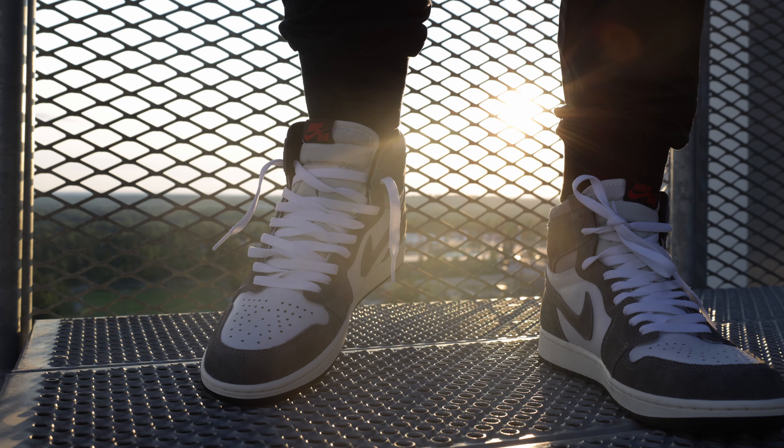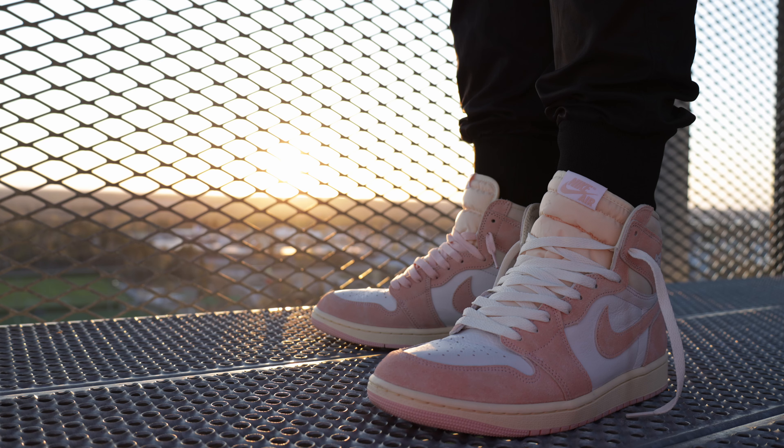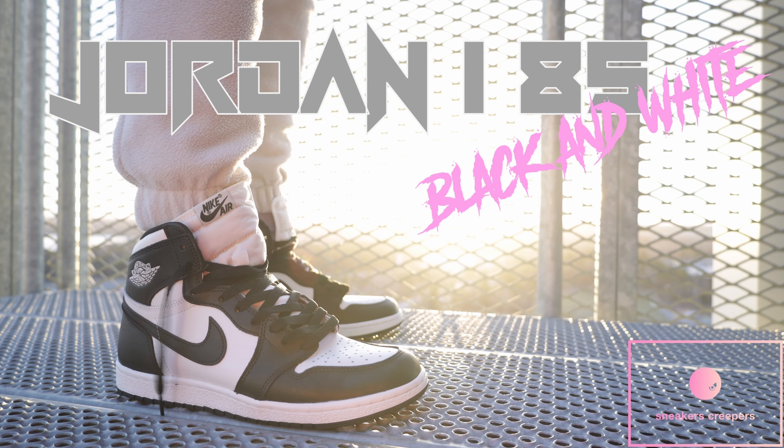Nevertheless, it's an extremely exciting time for a Jordan 1 collector, because so far Nike has dropped gems like Washed Black, Vibrations of Nyjah, Lucky Greens, Jordan 1 Low Black Toe, Travis Scott Low Olive, Washed Pink, 85 Black and White, True Blues, a bunch of Union Highs and Lows, and a couple more that are actually available for retail.